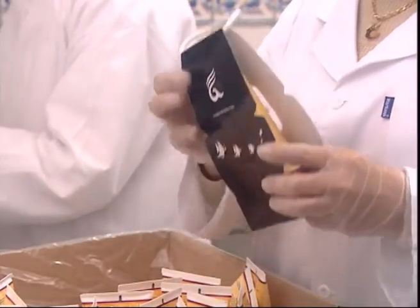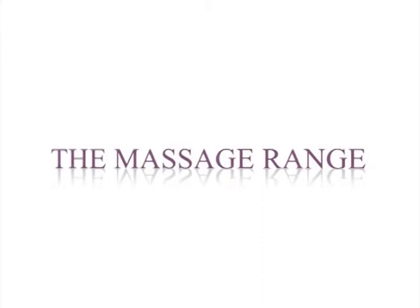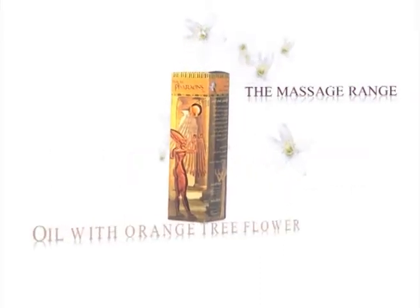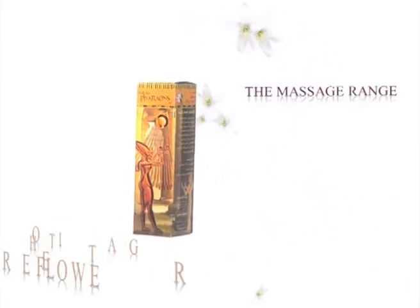The Farons laboratories offer a vast range of products. The massage range. Oil with orange tree flower: a nutritive and softening oil for sensitive or damaged skin, attenuating skin irritation after depilation.